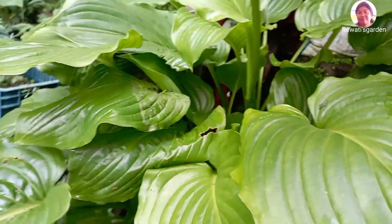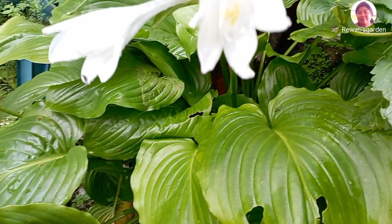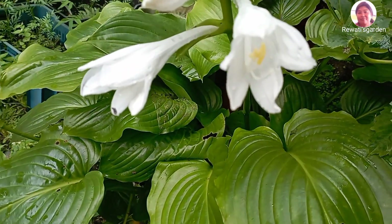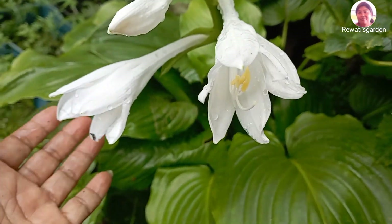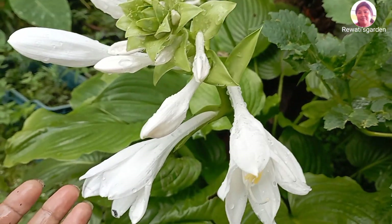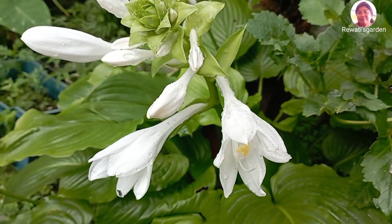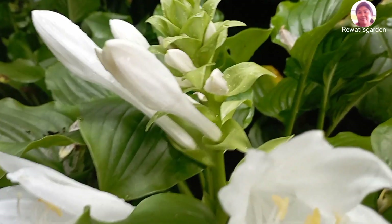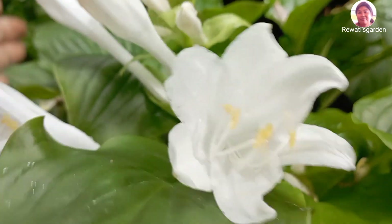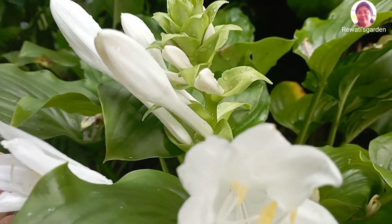There are leaf composts and leaves. This is a herb. I have to grow these things. I have a lot of herb, so I have to eat the herb and grow it.